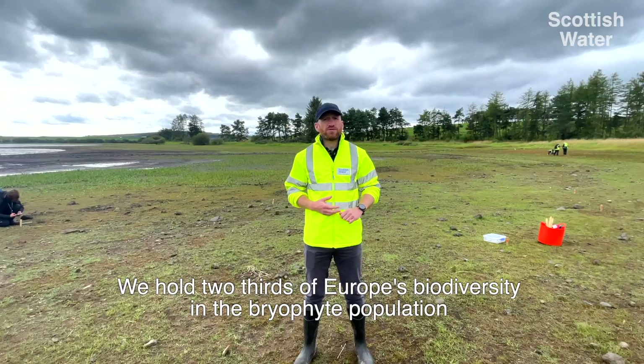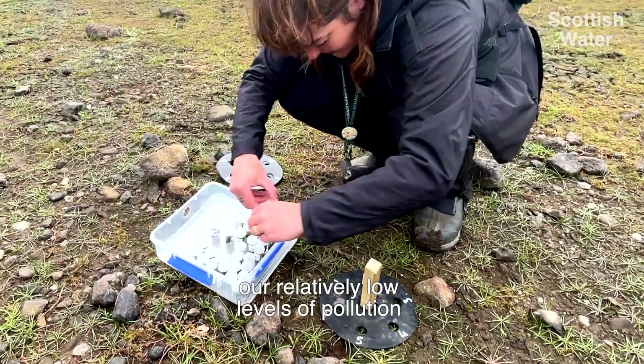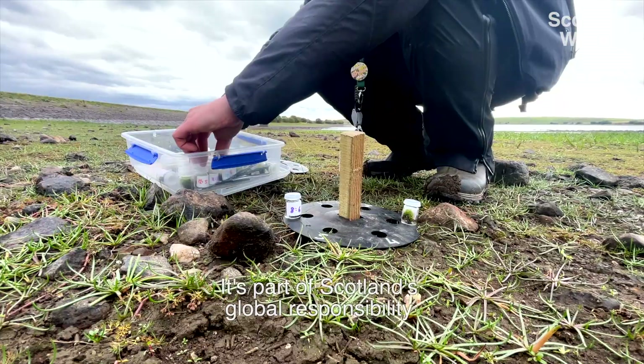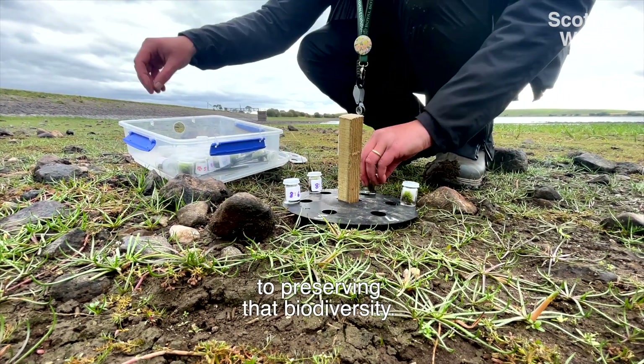We hold two thirds of Europe's bryophyte biodiversity due to our very wet, rainy climate and our relatively low levels of pollution. So it's part of Scotland's global responsibility to look after some of these species and to preserve that biodiversity.